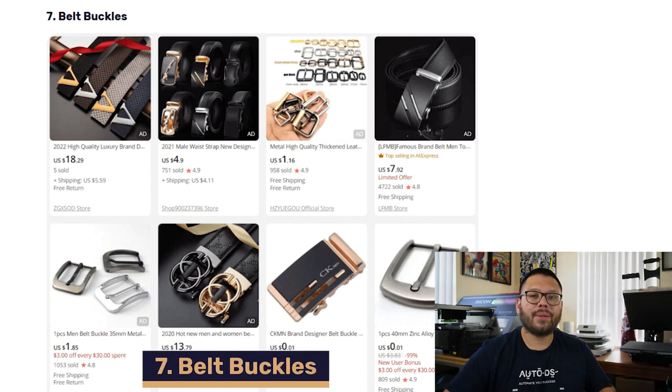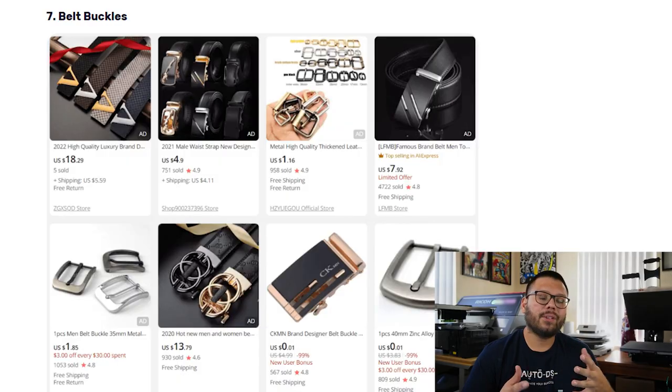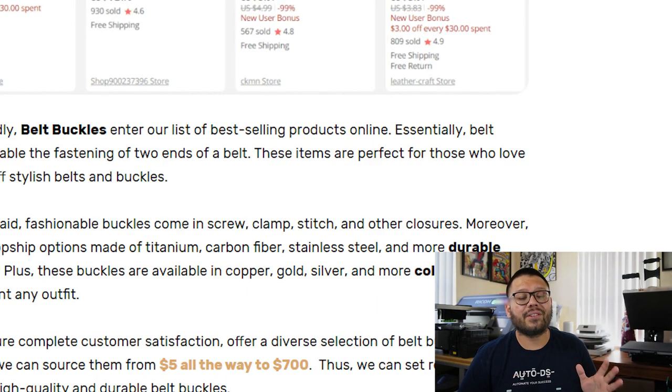In our number seven spot, we have belt buckles — a fashion piece that helps keep your belt together and your pants up. They have a lot of different styles of closures: screws, clamps, stitch, and others. They also come in a variety of materials such as titanium, stainless steel, and carbon fiber, and a variety of colors. One important thing: whenever you're sourcing belt buckles or looking for variations, try to avoid items that closely resemble known brands — that can land you in trouble. Depending on the material and style, these can range between $5 all the way up to $700.